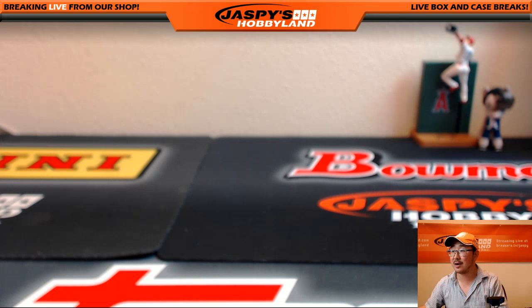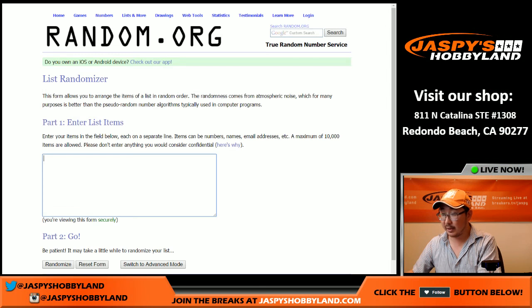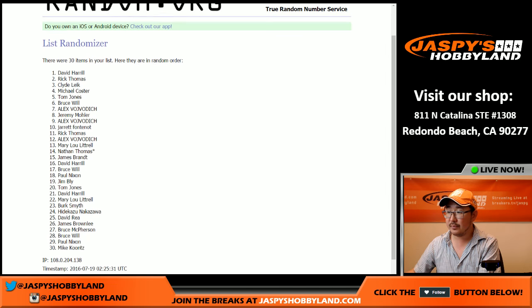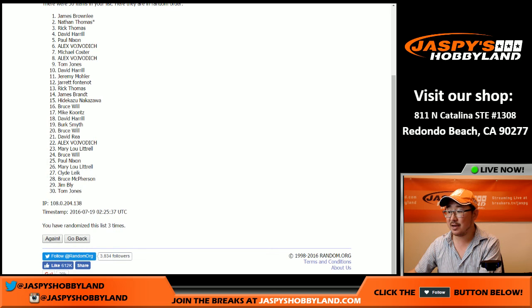And there you go, ladies and gentlemen — what a break! Check out the next one on jaspieshobbyland.com. Don't go anywhere — we're going to see who's going to win the summertime scratcher spot. Let's go back to the list, get all the names. Let's get into a blank random.org list — there's everybody, Jim Bly to Mike Koontz. Let's randomize this list three times. Name on top gets the summertime scratcher, and that name is James Brownlee. Congrats on getting that summertime scratcher spot — our new promo on jaspieshobbyland.com. Really appreciate it everybody. We'll see you next time for more big hits like the Big Hurt. Wow.